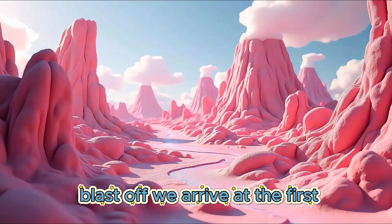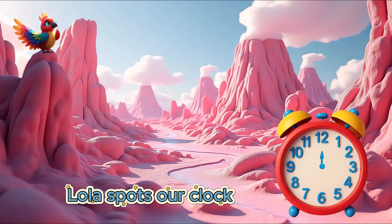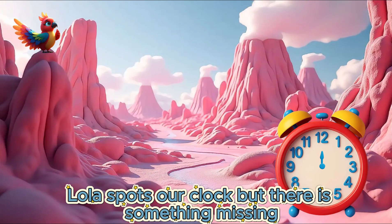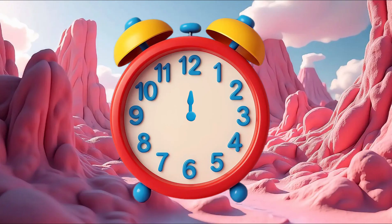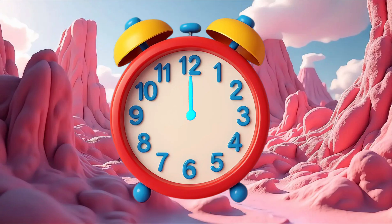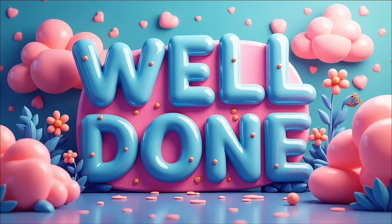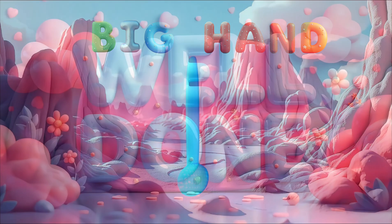We arrive at the first dinosaur island. Lola spots our clock, but there is something missing. Can you see what's missing? Our big hand is missing. Well done! Can you say big hand?